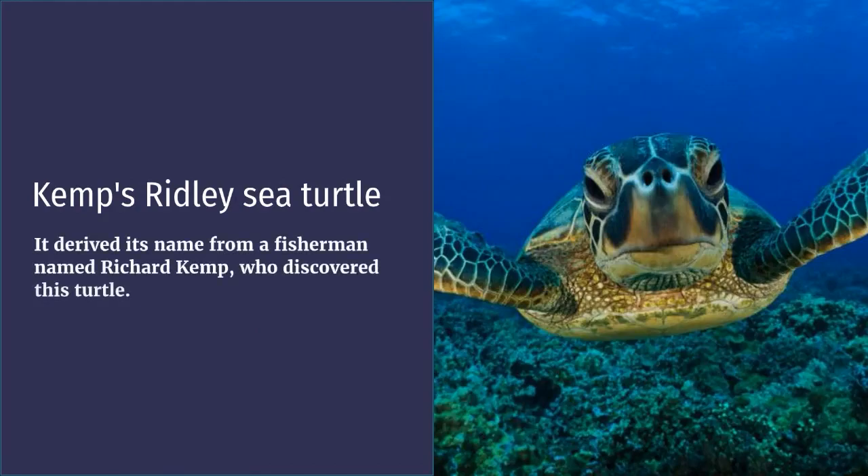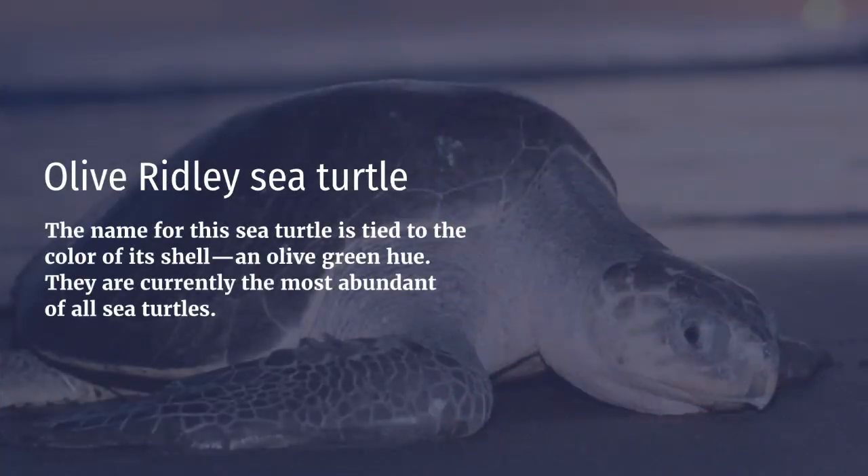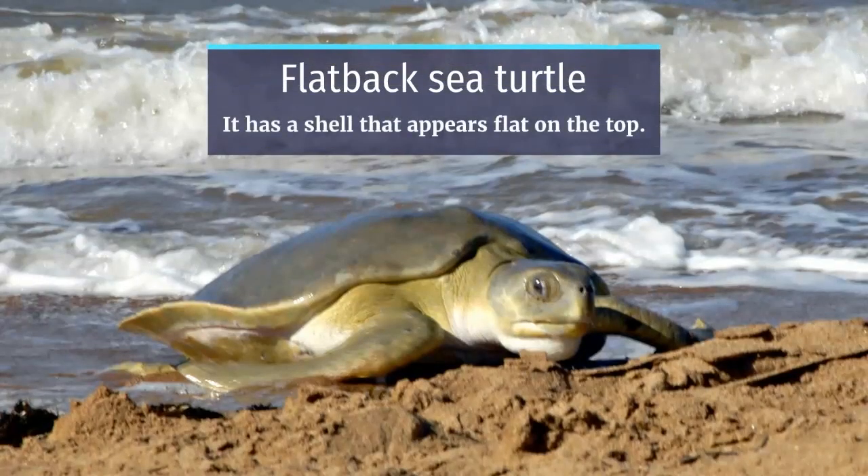Kemp's ridley sea turtle: it derived its name from a fisherman named Richard Kemp who discovered this turtle. Olive ridley sea turtle: the name is tied to the color of its shell — an olive green hue. They are currently the most abundant of all sea turtles. Flatback sea turtle: it has a shell that appears flat on the top.